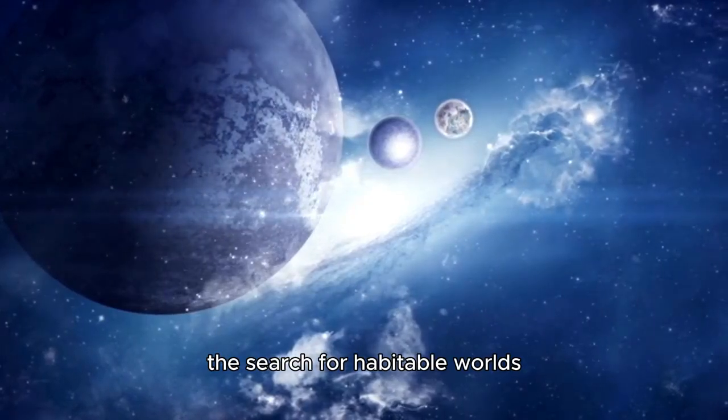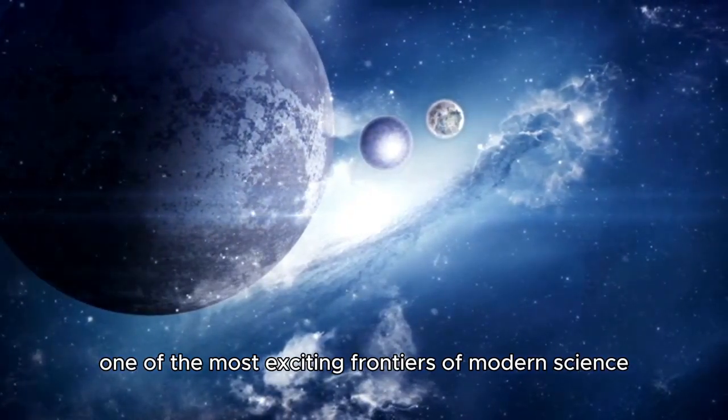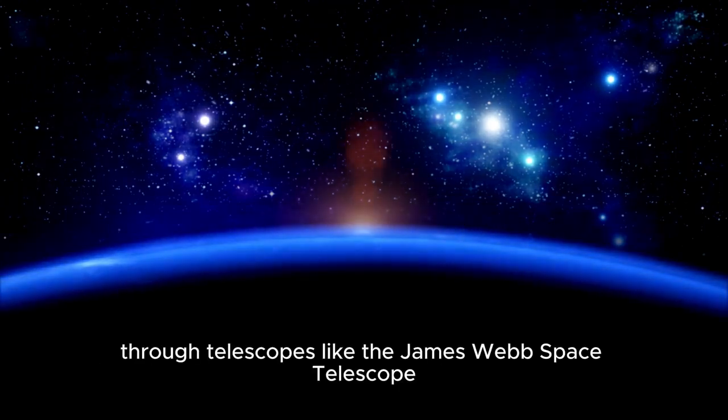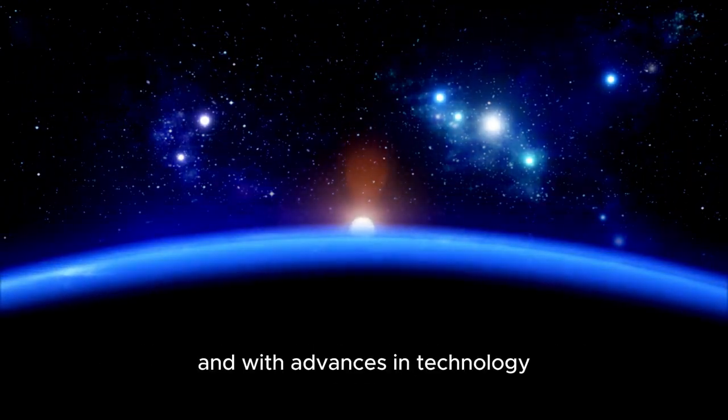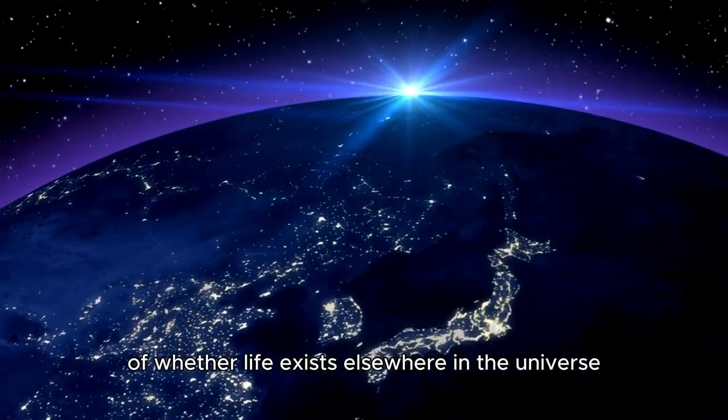The search for habitable worlds, both near and far, has become one of the most exciting frontiers of modern science. Through telescopes like the James Webb Space Telescope and advances in technology, we may one day answer the age-old question of whether life exists elsewhere in the universe.